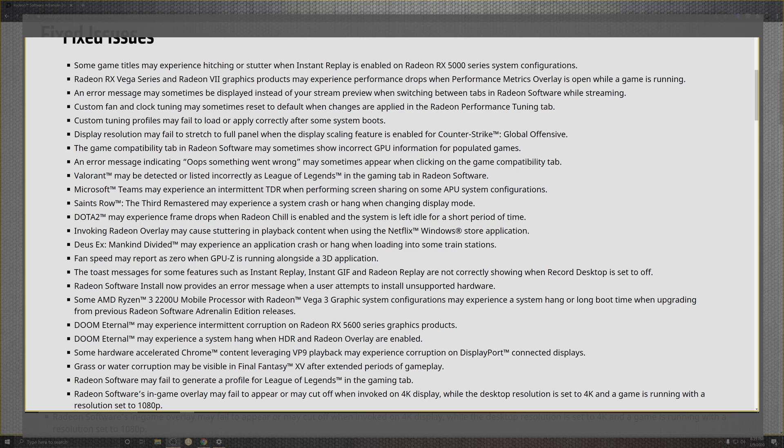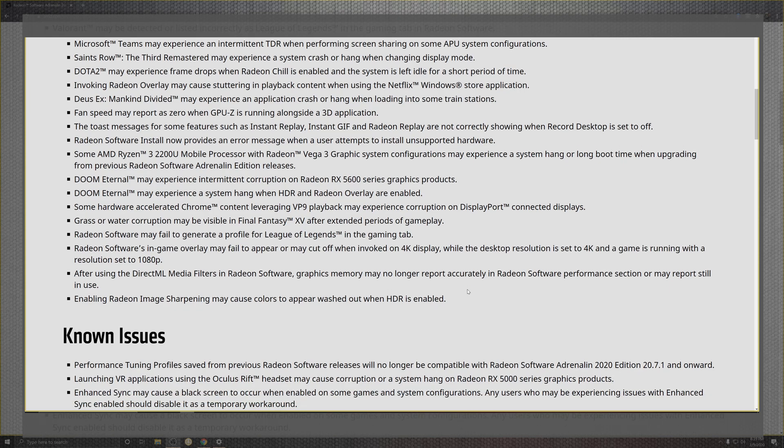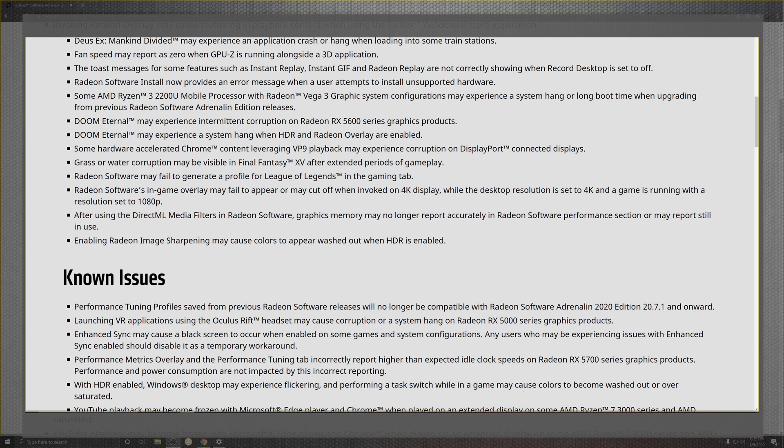On top of that, toasty messages and features in instant replays for GIFs, incorrect desktop recording, and application install failures are also addressed. Scrolling down, there are a lot of fixes related to the Ryzen 3 2200G and mobile processors with integrated Radeon graphics.